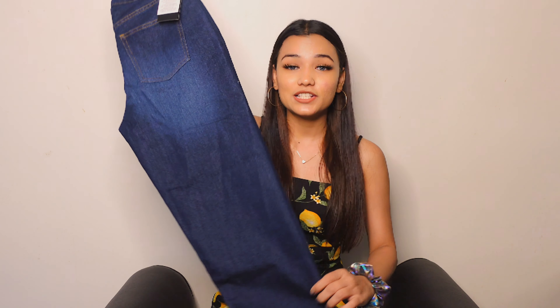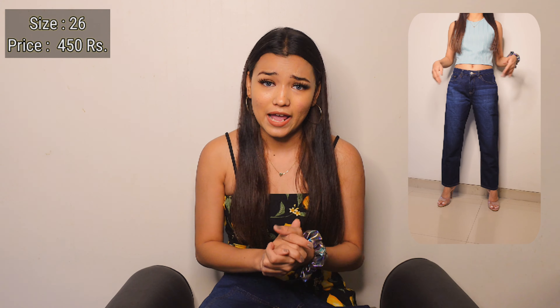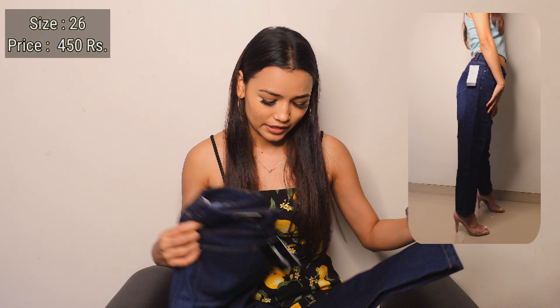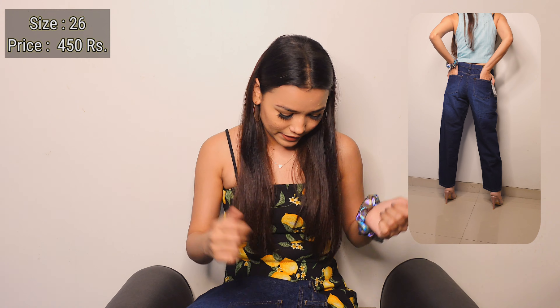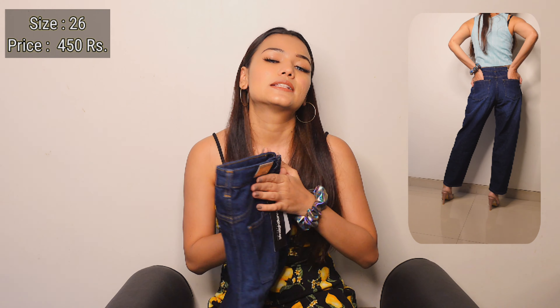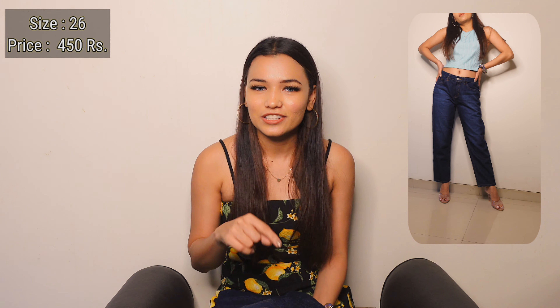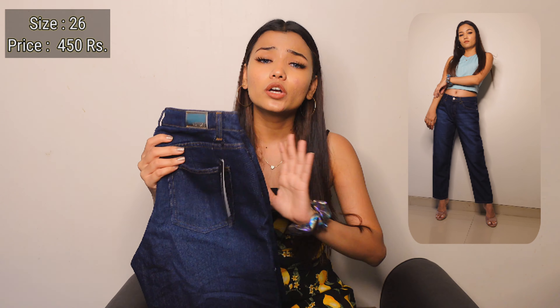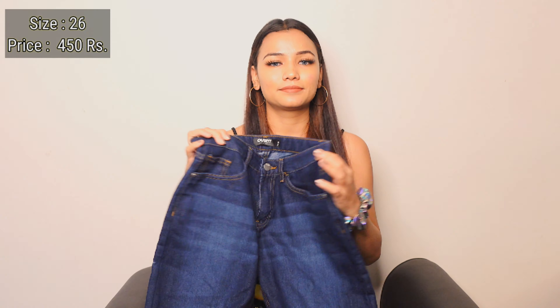These are boyfriend jeans and also cropped from the bottom, which fits me really perfectly because I have really short legs — so it's not too long and I don't have to cut them. I got size 26 and these are the cheapest in the jeans section of this haul. I got this for 450 rupees and it looks really, really good. Very big thumbs up for this one.